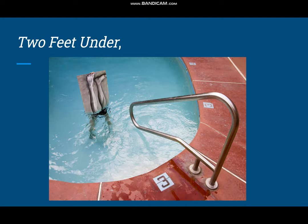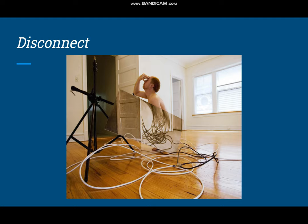This one was interesting because there aren't many color photos of these. This is Two Feet Under, and I like how he repeats the same leg painting from the first image. And this is Disconnect — I love the Surrealism in this one.